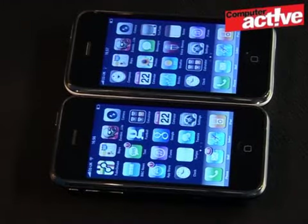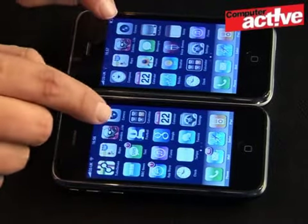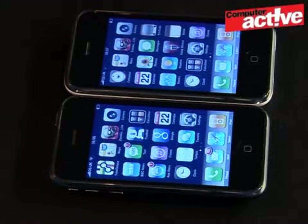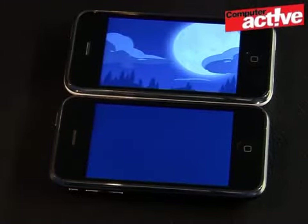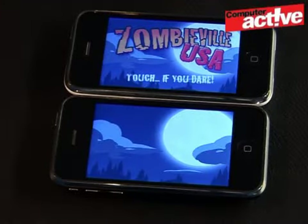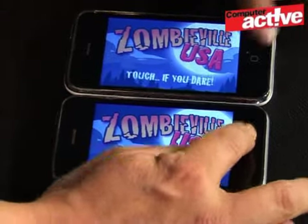One of the things Apple is making a big deal about with the 3GS is that it's faster. There's a new processor, meaning you should be able to launch applications much more quickly. At the top of the screen we have the 3GS with the new operating system, and at the bottom we have the ordinary 3G running version 2. We're going to launch Zombieville from the App Store to see which loads first. And it's slightly quicker for the 3GS. Applications are also slightly quicker to shut down as well.